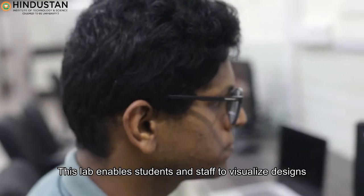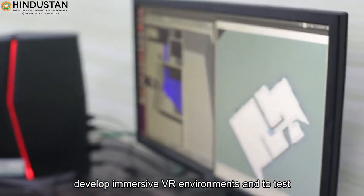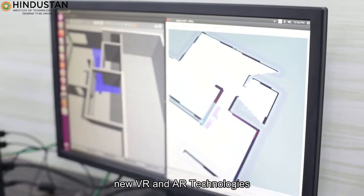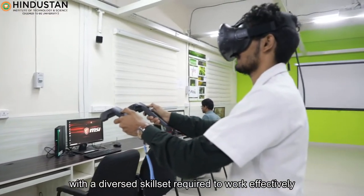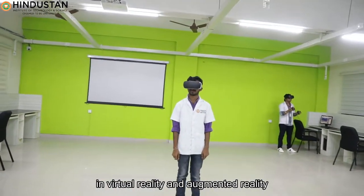This lab enables students and staff to visualize designs, develop immersive VR environments, and to test new VR and AR technologies. The lab is home to an interdisciplinary team with a diverse skill set required to work effectively in virtual reality and augmented reality.